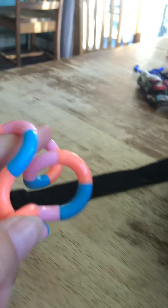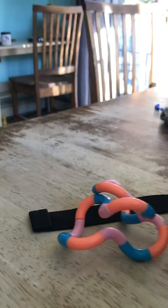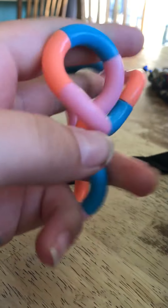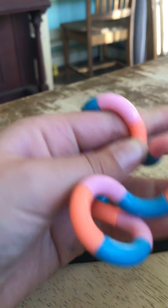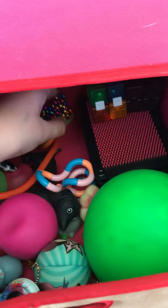First off, this is the miscellaneous drawer. This one is my tangle — I got it at the fair yesterday. It's really fun. It's a little hard to do with one hand, but yeah. Then we have the specs.